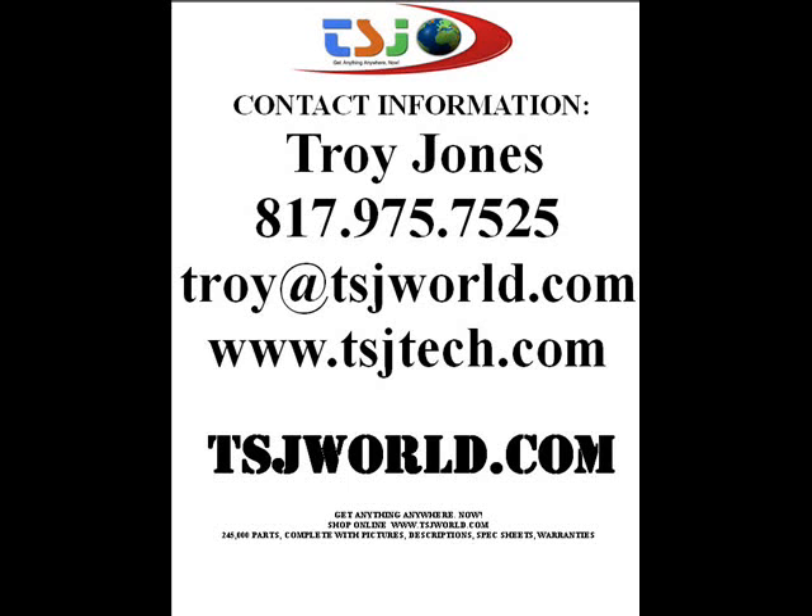If you'd like to purchase your Kestrel 3000 wind meter, please contact Troy Jones at 817-975-7525, or you can send an email to troy@tsjworld.com. Thank you very much.